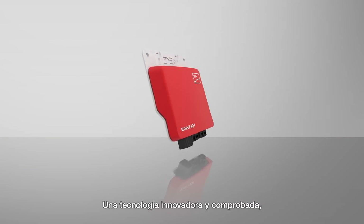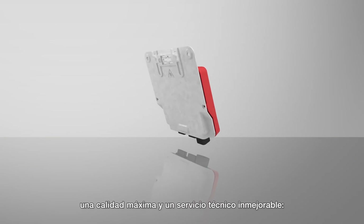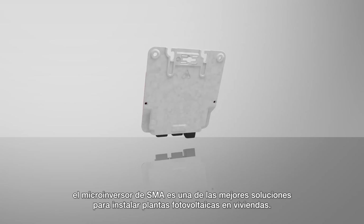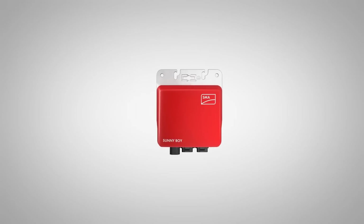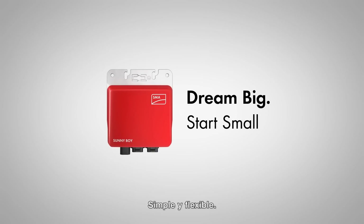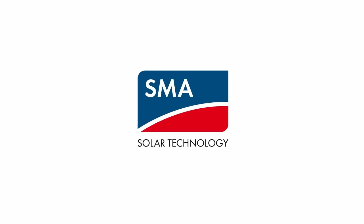With a track record of innovative technology, unmatched quality, and superior service, SMA's microinverter is joining an elite family of residential solutions. Dream big. Start small. The Sunnyboy 240 from SMA.